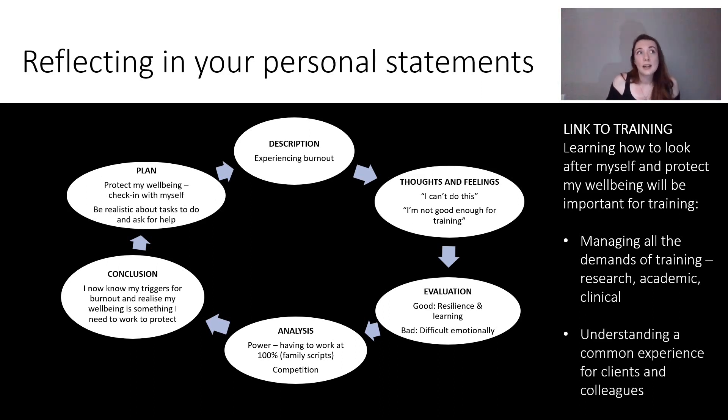Also, it's an understanding of a really common experience for clients. Clients will come to you experiencing burnout for lots of different reasons, and so will colleagues. We've gone through one of the most challenging things — the pandemic — and NHS staff have found it incredibly hard. We're seeing more and more NHS staff accessing services for support with burnout. Having personal experience can be really helpful for helping people in therapy and understanding where they're coming from. So hopefully you can see how that reflective model, applied to a really difficult experience, has linked back to training.